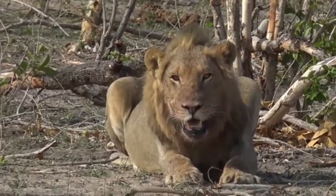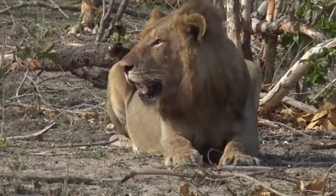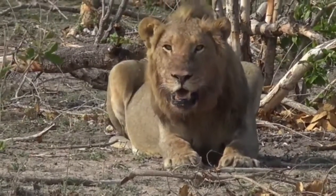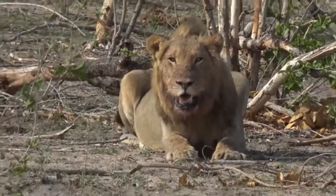My goodness, but they've grown. The three young males of the Tzalala Pride. Last time I saw them, I think they were only about a year and a half old.